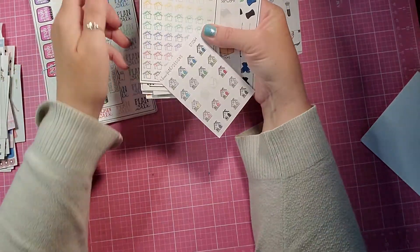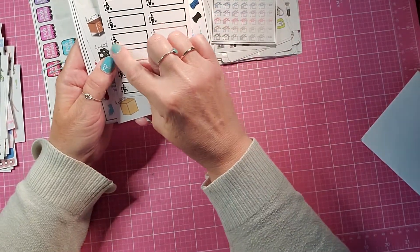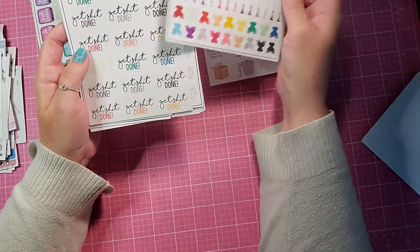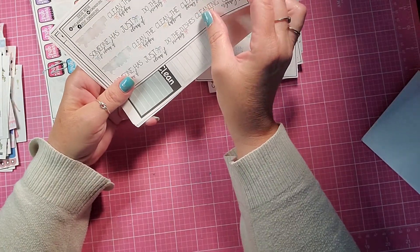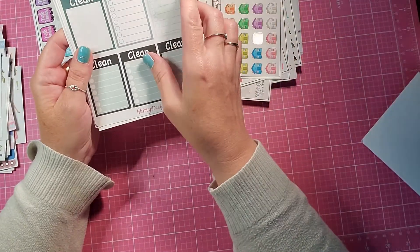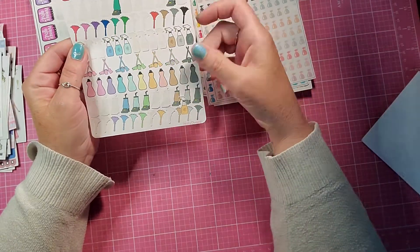And then I got some houses — these are all pretty much for cleaning. It's a clean house on a little gold foil. Peanut butter taco decluttering, some more cleaning icons, Get Shit Done, Messy Bun and Getting Stuff Done. And then clean the kitchen, bathroom, or bedroom. Cleaning day. Some houses and then some cleaning checklist. Change the sheets — I needed these. Some spray bottles in all the colors, and then some more cleaning icons.